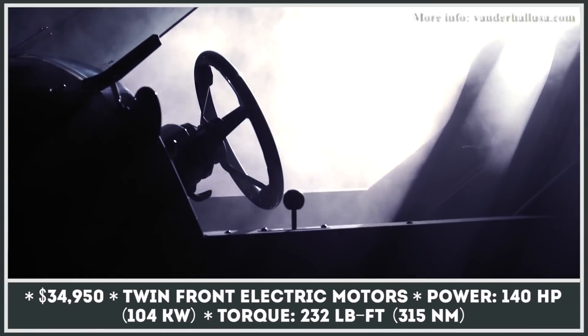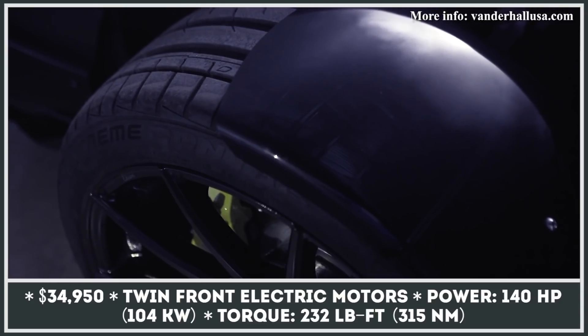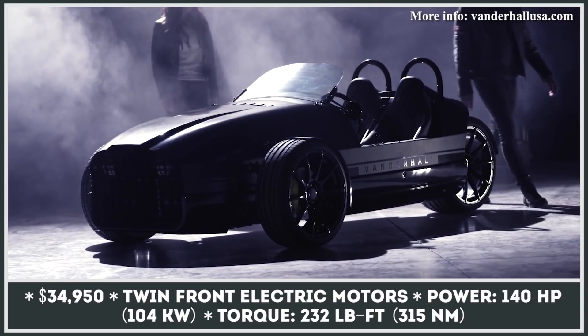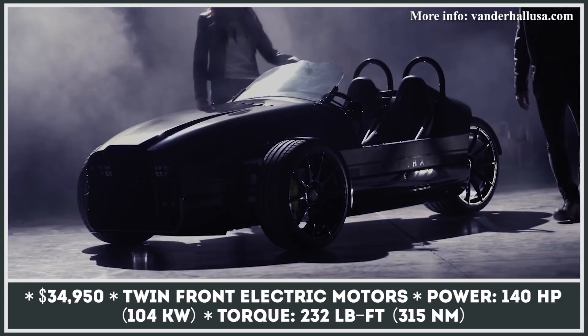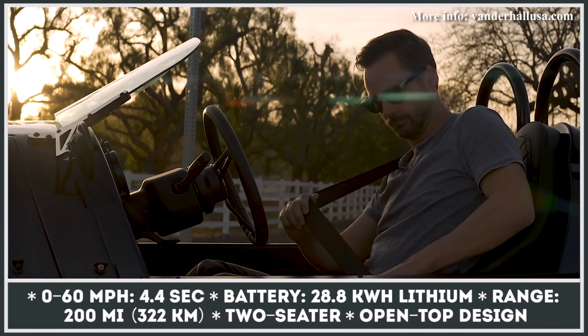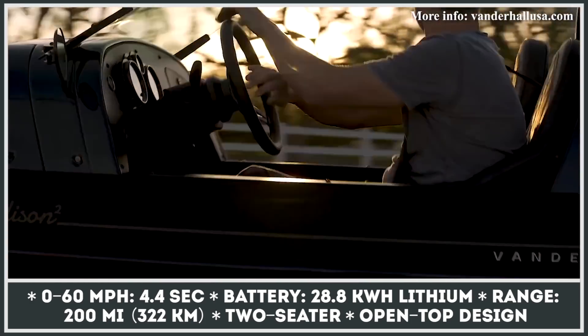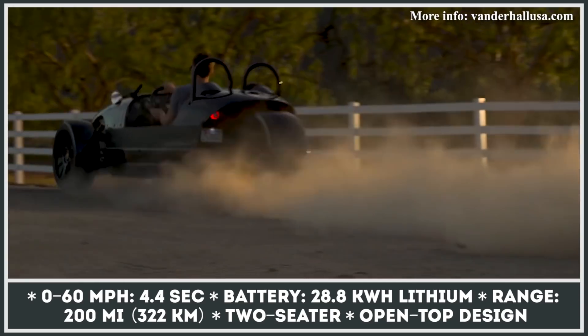Vanderhall has made a name for itself by manufacturing gorgeous three-wheel roadsters for daily commuting, touring, and sports driving. The next step in the evolution of these two-seaters is the Edison Squared EV. It's built over an aluminum frame, has a composite body with no doors, a very narrow motorcycle-like rear end, and a simple interior with an analog instrument cluster.